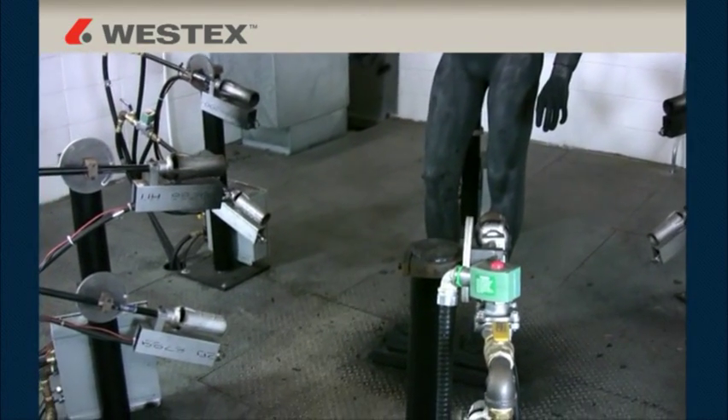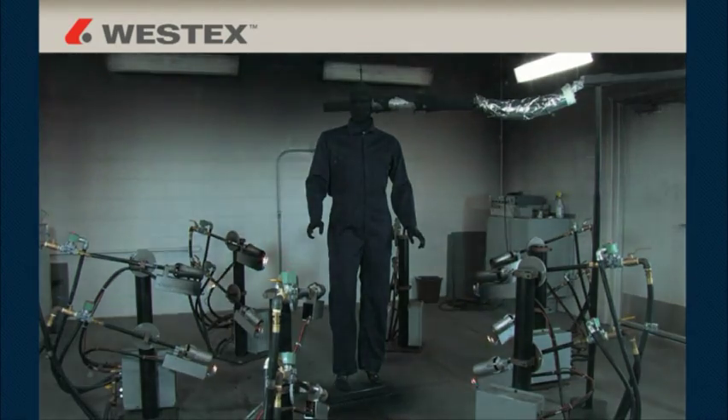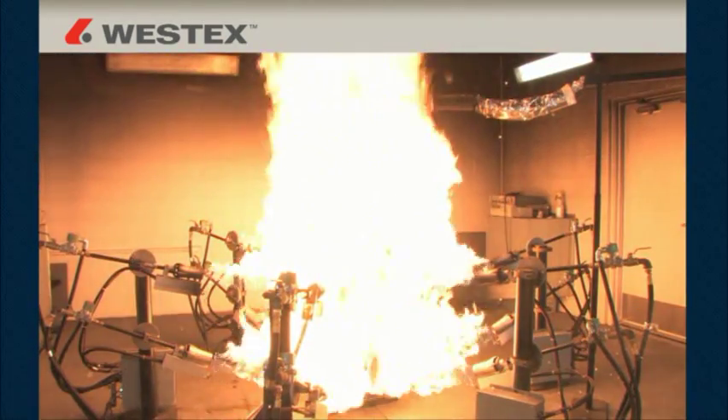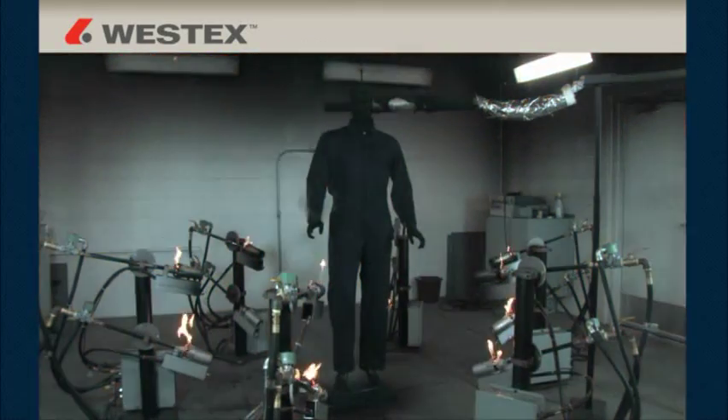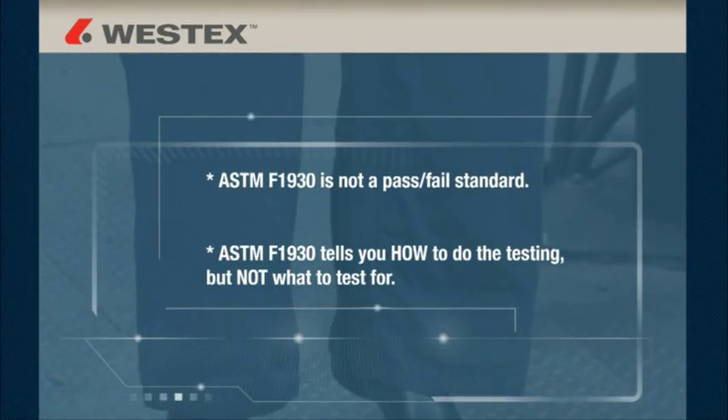These flash fires are created using propane and torches, targeted at 2 calories per centimeter squared per second of average heat flux over the surface of the mannequin. The mannequin can then be dressed with various fabrics — flame resistant or non-flame resistant — and among the flame resistant fabrics, you'll get a prediction of the extent, severity, and location of the resulting burn. But ASTM-F1930 is not a pass-fail standard.